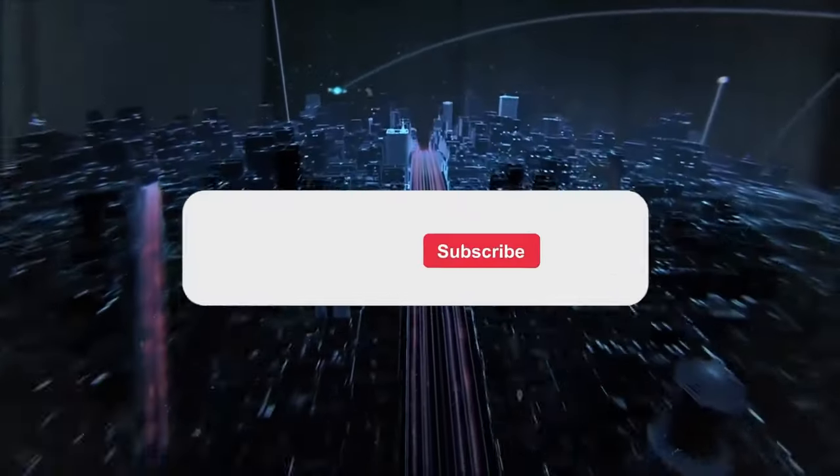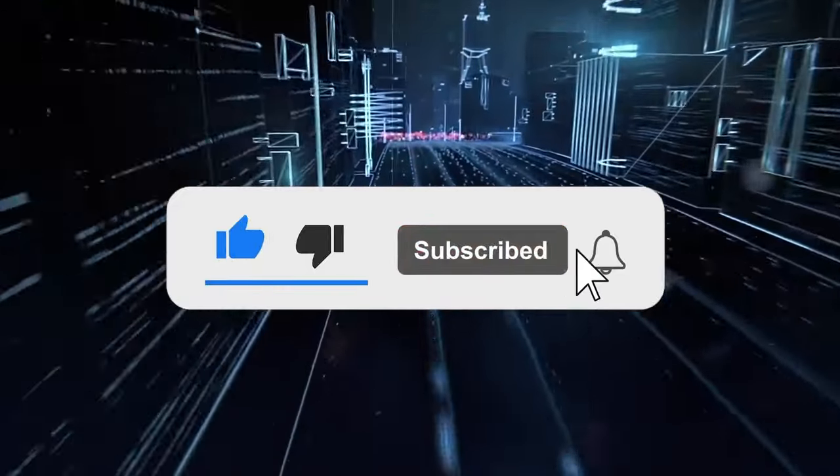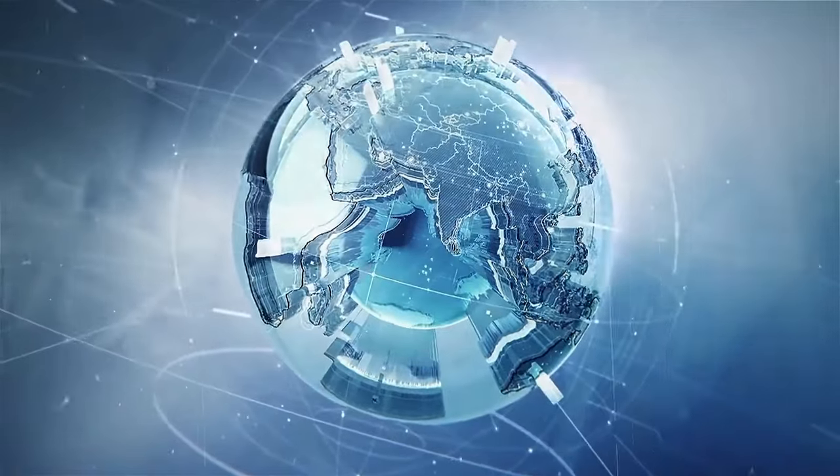If you're as pumped as we are, make sure to hit that like button, subscribe, and let's delve deeper into what these awesome features can do for you. Let's kick off by diving into the first incredible feature: Immersive View.